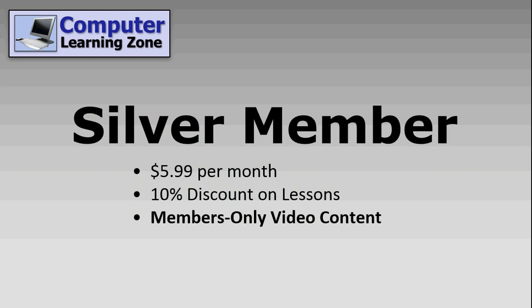For $5.99 a month, you can become a Silver member. You'll get access to exclusive members only video content. For example, with my free Tech Help videos I might give a simple explanation on how to do something, but Silver members and up will get access to exclusive content where I'll go into more depth and show more examples and talk more about each subject.